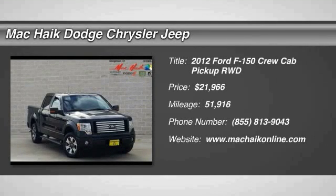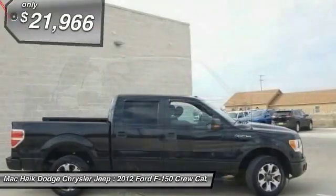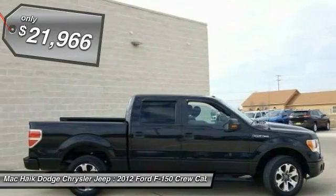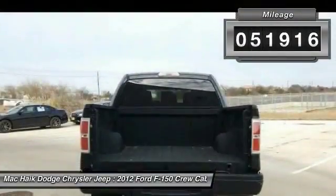2012 F-150. A Ford F-150 knows how to handle any situation. It's built to follow orders, no whining, and is priced below $25,000. This vehicle has less than 55,000 miles.